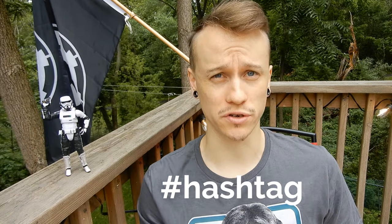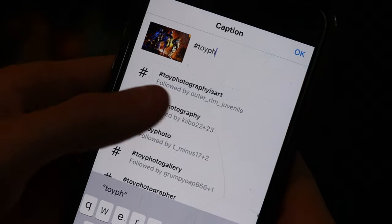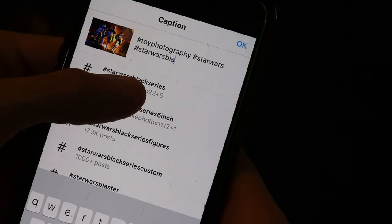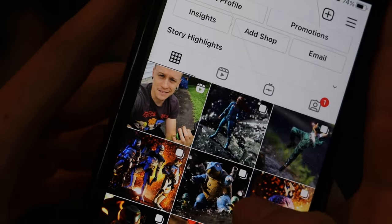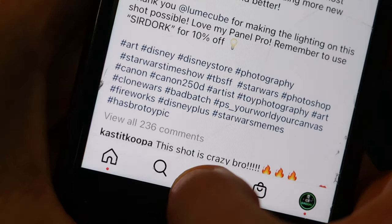Number two: how you post on Instagram. The way you post and the timing of your post does actually make a difference. Make sure you put hashtags in your posts. Hashtags are very important — they put your photos into certain categories for people specifically interested in those subjects. If you're posting toy photography, use hashtag toy photography. If you're posting a Star Wars toy photo, use hashtag Star Wars, hashtag Star Wars Black Series, and so on. Without hashtags, it's going to be very difficult for anyone not already following you to see your photos. Take a look at different hashtags others are using to get new ideas.